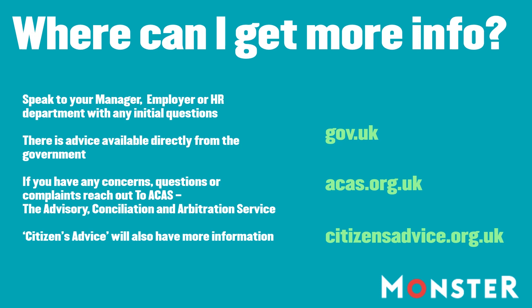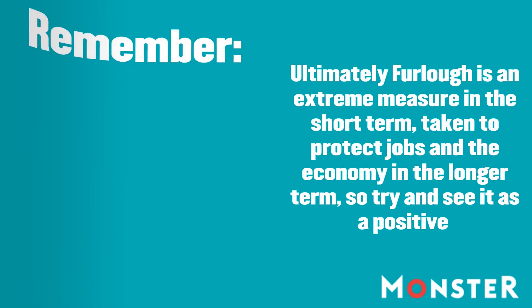You can reach out to the Advisory, Conciliation and Arbitration Service at acas.org.uk. Other services, such as Citizens Advice, are also sharing information. And remember, these are extraordinary times — you're not alone.